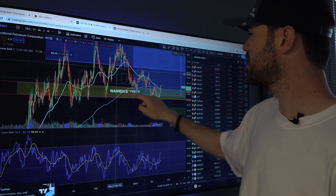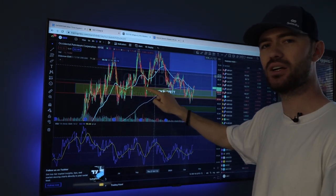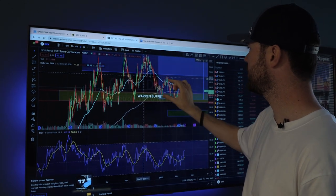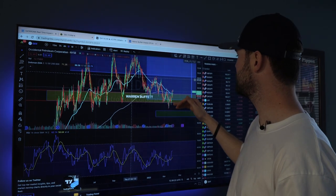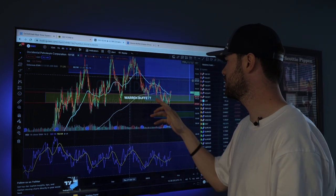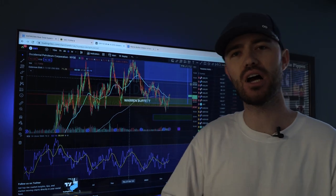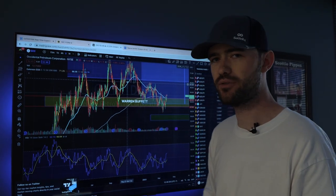It's very interesting because I started talking about this in here and also back in here, and both times the price shot up — one time a little more than the other. But every time price has come back down into this $57 to $58 range, every time that I've seen since beginning of 2023 and late 2022, Berkshire Hathaway and Warren Buffett has added shares. And we're not talking about five shares — we're talking about $200 to $250 million worth of shares.